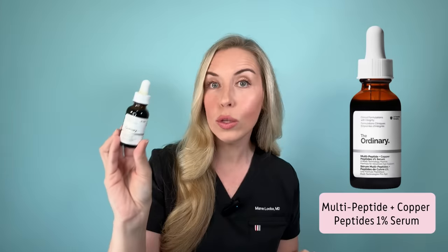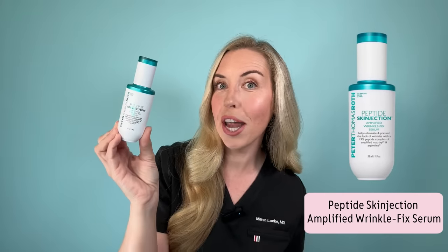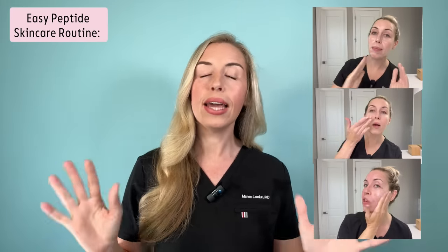For double the price of the Inkey List product, you can get The Ordinary's Multi-Peptide Plus Copper Serum, which has Matrixyl 3000, copper, and the neurotransmitter-blocking peptide acetyl hexapeptide-8 — a very popular and reasonable choice, linked below. For double the price of The Ordinary, there's one by Peter Thomas Roth called Skinjection, which I recently got from Sephora. It also has Matrixyl 3000 and acetyl hexapeptide-8, though I don't believe it has copper. It is pricier, and it's newer to my personal stockpile — if you've tried it, let me know in the comments. Peter Thomas Roth is a great brand so check it out.